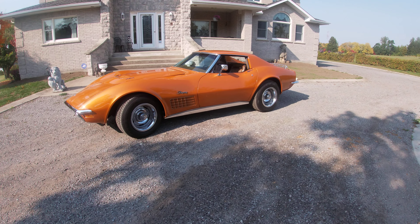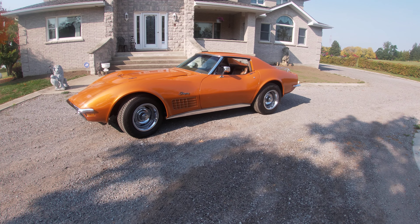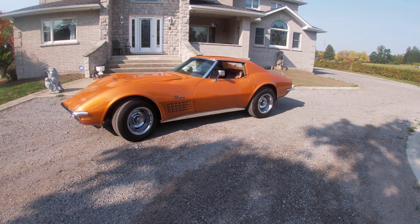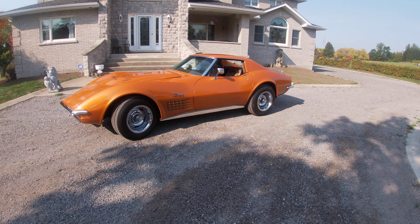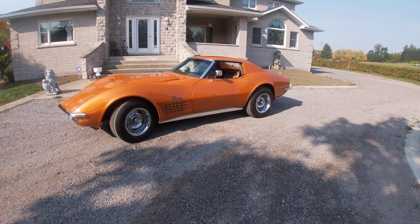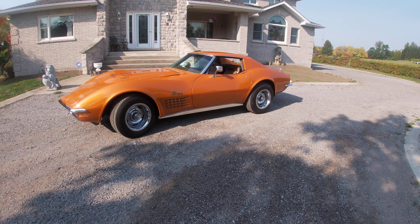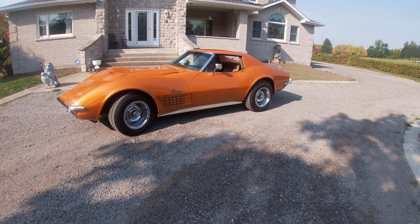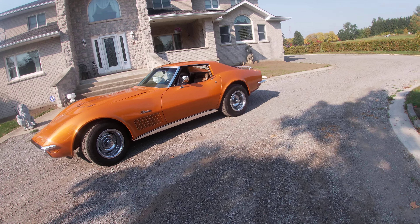Well, here we are again — a nice lovely sunny day. Today's video is going to feature the '71 Corvette with the big block, the 454, 365. What I'm going to do is just get her started up so you can see how she fires up, hear it on idle, do a walkaround — a nice little startup and idle video.